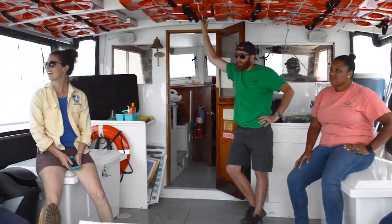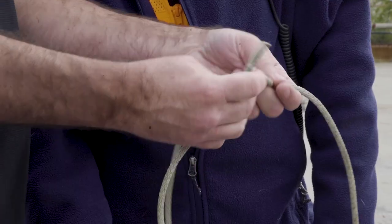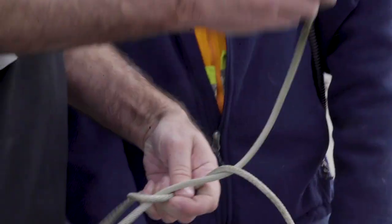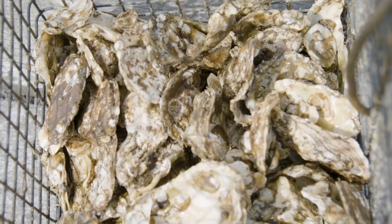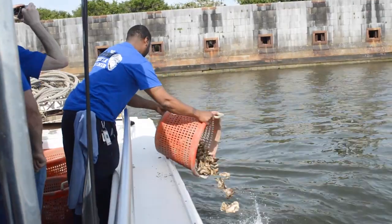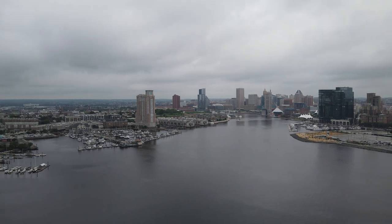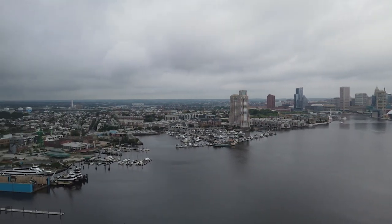For the fourth year in a row, ASR Group's Domino Sugar Refinery employees partnered with the Chesapeake Bay Foundation to raise about 150,000 baby oysters. Volunteers from Domino Sugar and the Inner Harbor raise the baby oysters and transport them to a sanctuary reef in the Patapsco River, where they help filter water headed for the Chesapeake Bay.